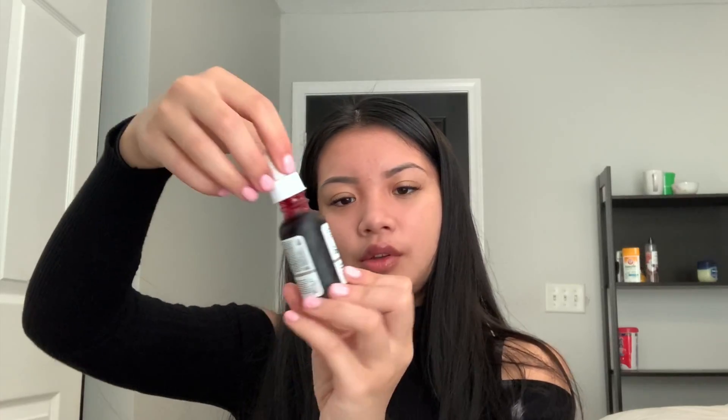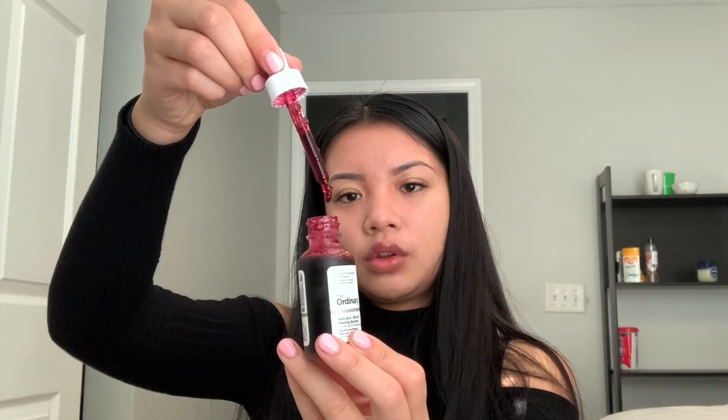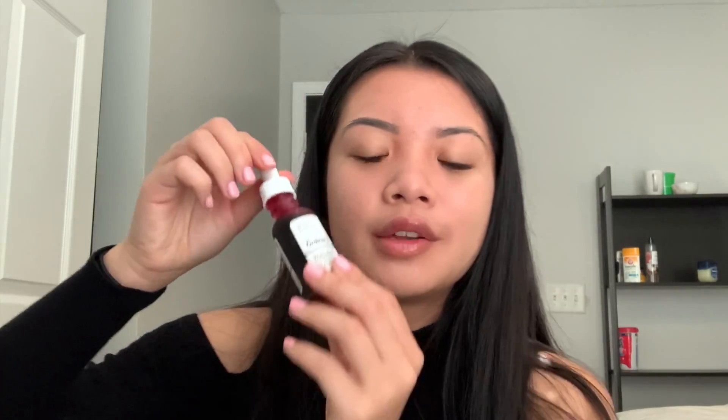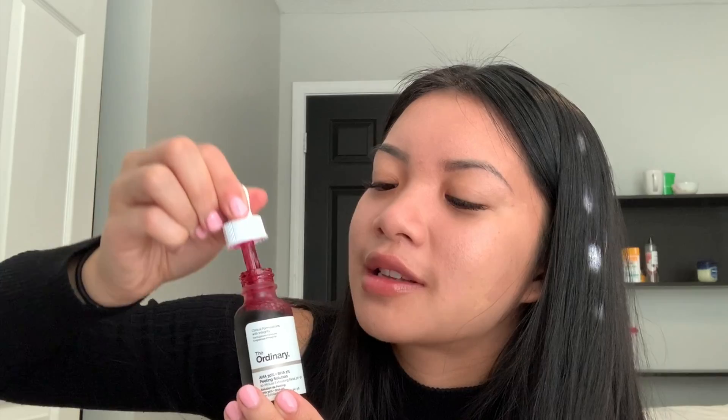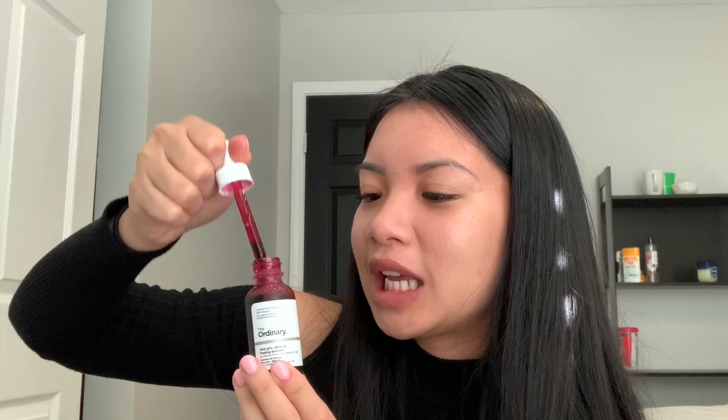Now we're going to take this out of the box. There is a sunburn alert on it — it says use heavy sunscreen, as it may increase sensitivity to the sun. This is also fragrance free and visibly targets textural irregularities and lackluster tone. It comes in this cute little bottle with ingredients listed on it and a cute little pump. The color honestly looks like blood — like something you'd see on The Vampire Diaries.